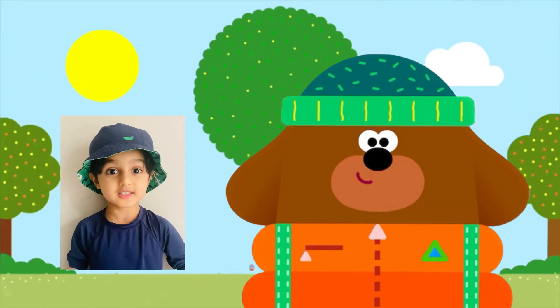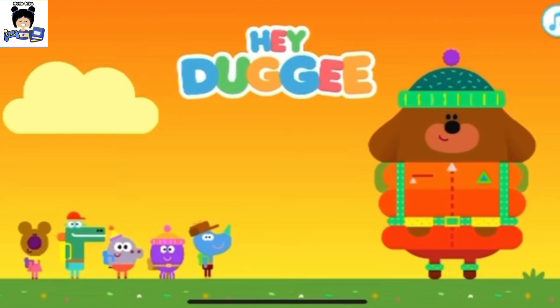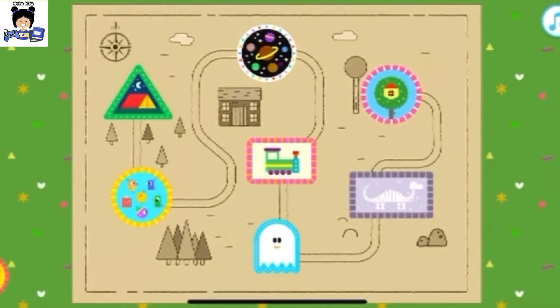Hey, Dougie! Let's explore today! Hi, Dougie! The Exploring App. What shall we explore now, Squirrel?